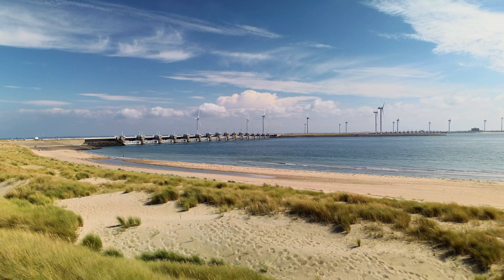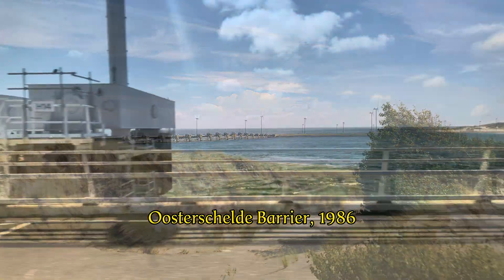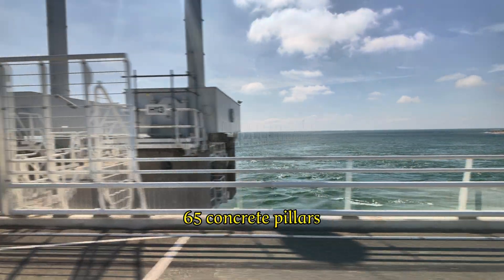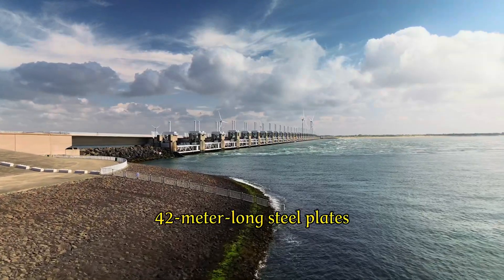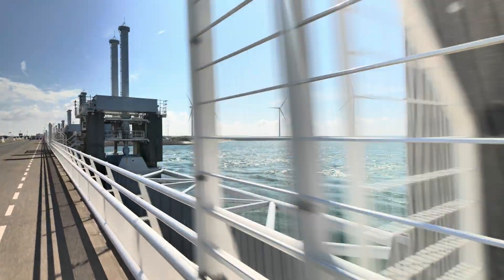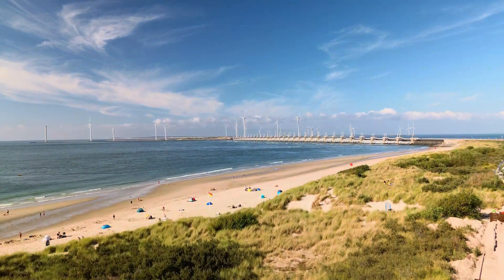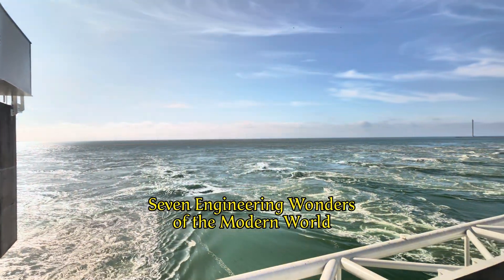The most famous delta project is without a doubt the Oosterschelde Barrier, which we find a few kilometers to the southwest. The 9-kilometer-long dam consists of 65 concrete pillars, each as high as a 13-story apartment building, between which hang 42-meter-long steel plates that are closed approximately once a year due to the threat of high water by hydraulic cylinders. Only when you stand by the gigantic blocks yourself do you fully understand why this dam is often considered one of the seven engineering wonders of the modern world.